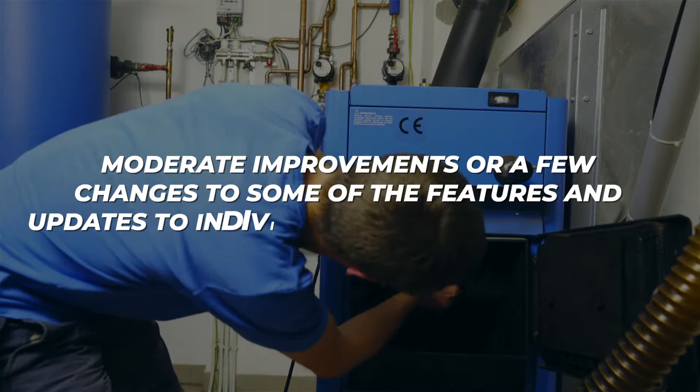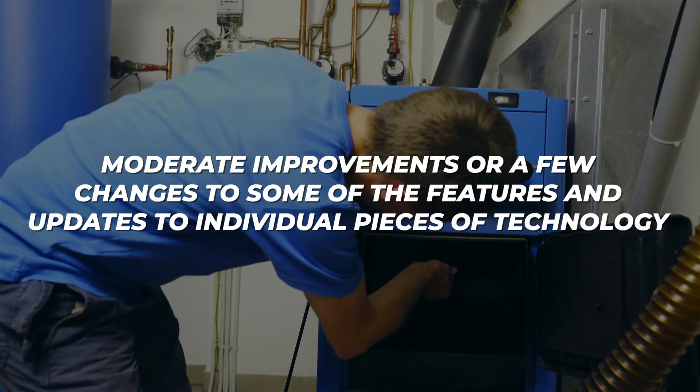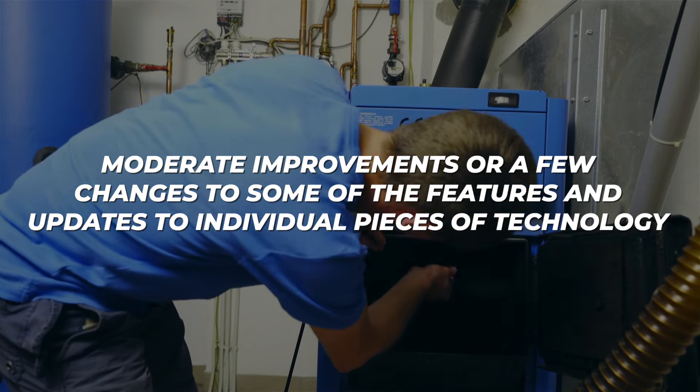Not much has changed in terms of furnace technology. Most of the furnaces out there this year are the same as what's been out for the past 5-10 years. There have only been moderate improvements or a few changes to some features. I'm going to go through the range of types of furnaces available so you have that in your back pocket when making your decision.